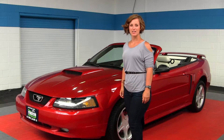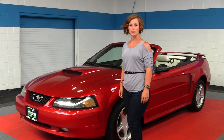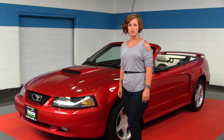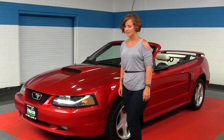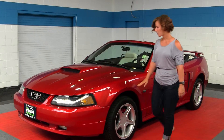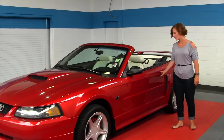Hello, Clarissa here at Milam Mazda, located at 608 River Road in Puyallup. Today we're looking at a red 2002 Ford Mustang GT. It does come with standard headlights and fog lights, alloy wheels, and it is a fully functioning soft top convertible.